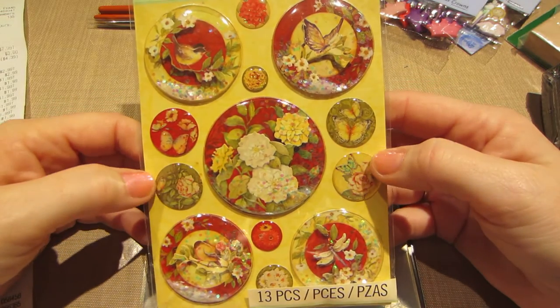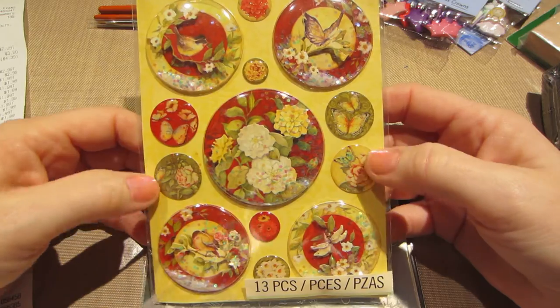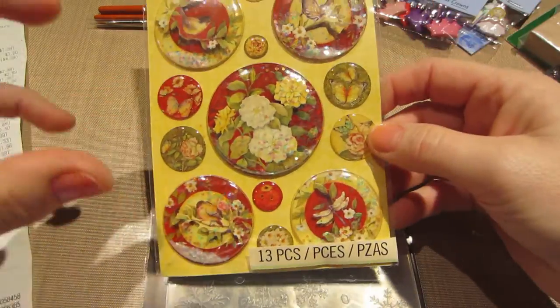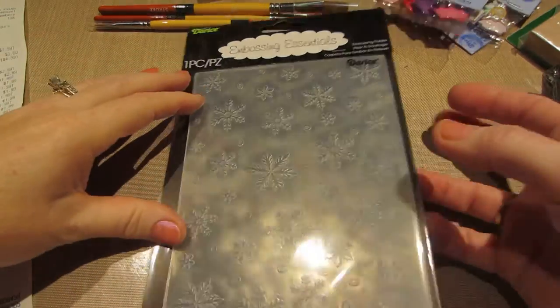These are called Sticker Promo — they were $1.66. I just think they're kind of pretty. I could see using them on an ATB, like one of the little ones on each side and this on the top, just flowery. I think that looks pretty.